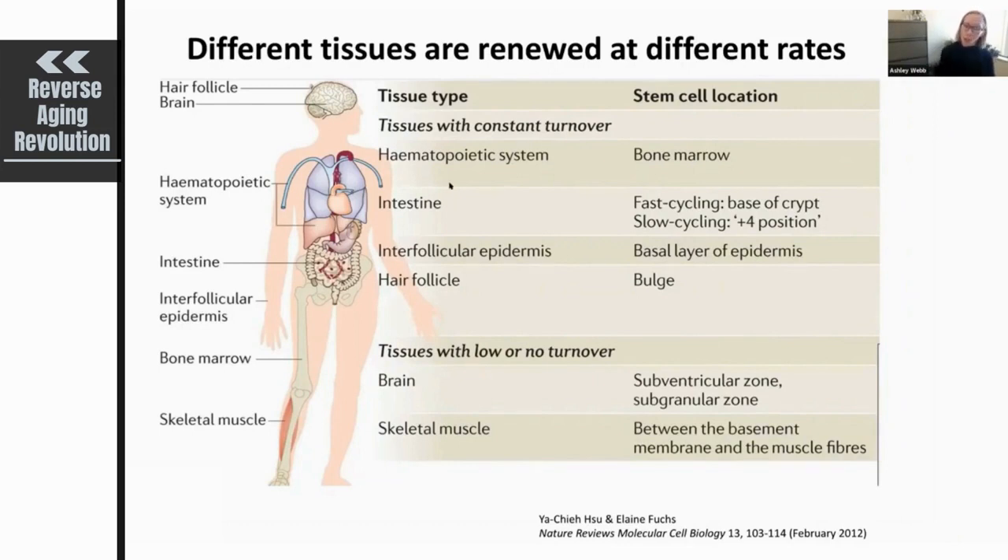Some tissues in mammals are tissues that have constant or high turnover. Examples of this are the hematopoietic system, where the stem cells — hematopoietic stem cells — reside in bone marrow, as well as intestine. Intestine is a very high turnover tissue and the stem cells reside in the crypt of the intestine, and they're very important for regenerating the epithelium of the intestine.